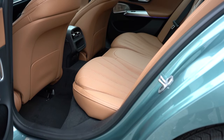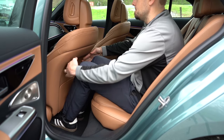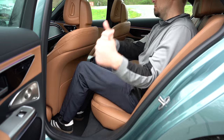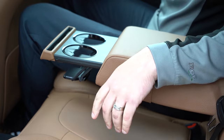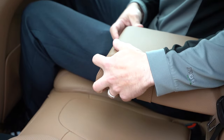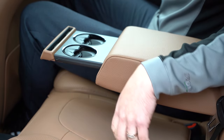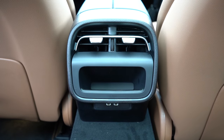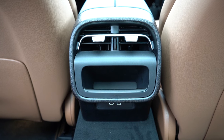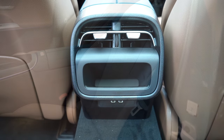Rear legroom comes in at 35.8 inches. Being six feet tall, I had a comfortable amount of space back there. There's a rear center armrest with a phone holder and cup holders — if you press it in a little bit it pops back out revealing the cup holders; shout out to Wally for the tip on that one. Rear ventilation comes standard along with USB charging ports and coat hooks.